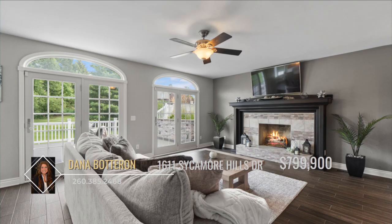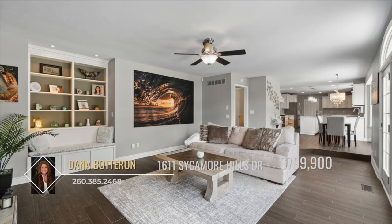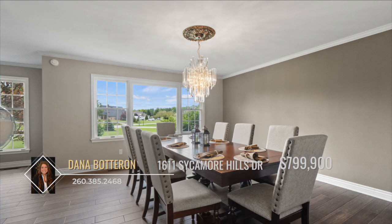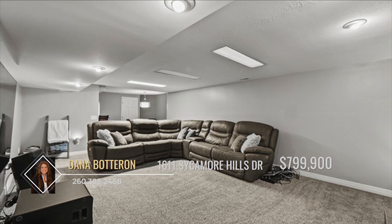There's plenty of space to gather with friends and family in the two living spaces. Every room in this home is bursting with modern but elegant details, from the eat-in dinette to the formal dining room, and down to the finished basement.